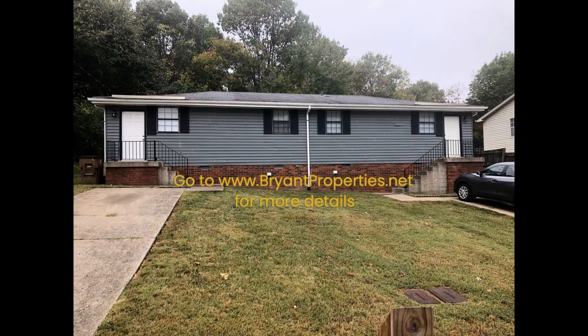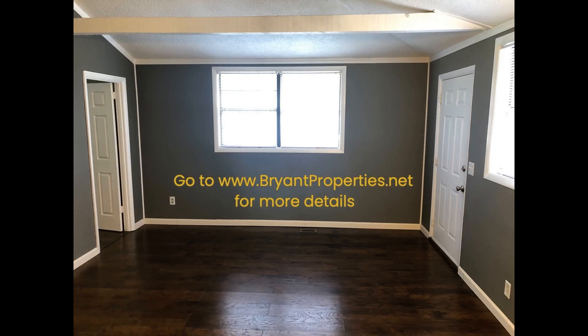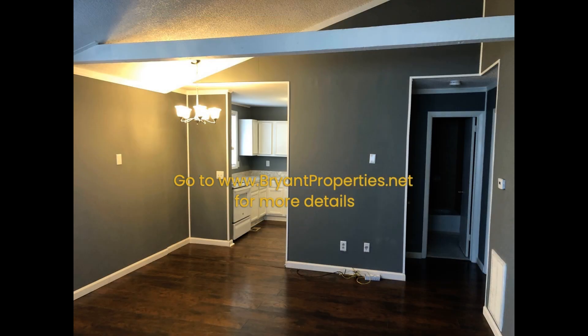This professionally managed duplex in Nashville, Tennessee features two bedrooms. Inside you'll find an open floor plan that connects the living and dining areas with lovely flooring and vaulted ceilings.